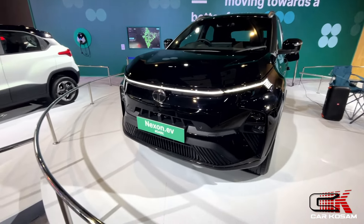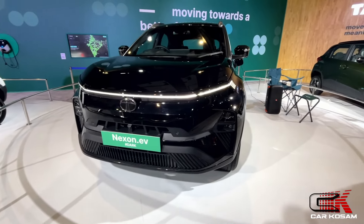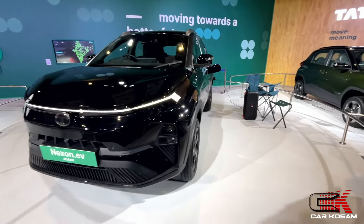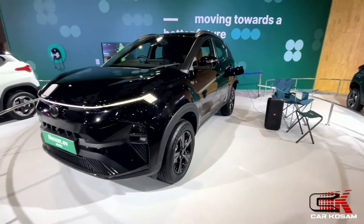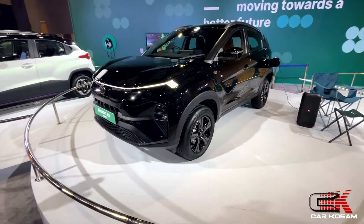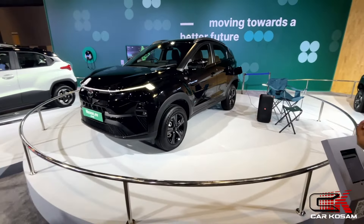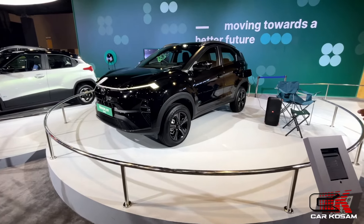We have a JBL 9-speaker sound system and Arcade.EV. We also have a 12.3-inch Harman-designed touchscreen and a 10.25-inch digital cockpit available.